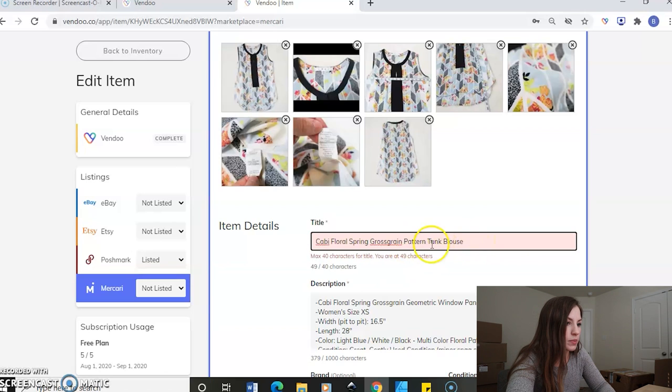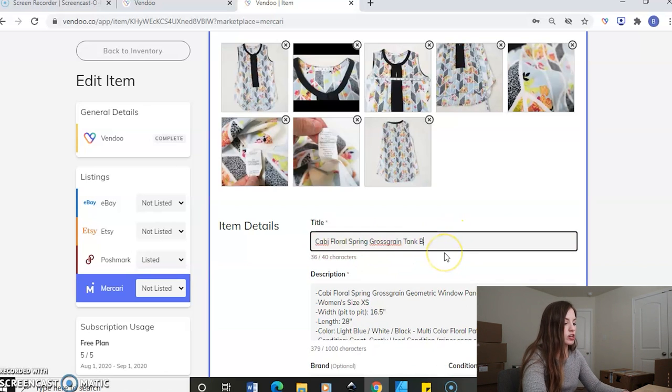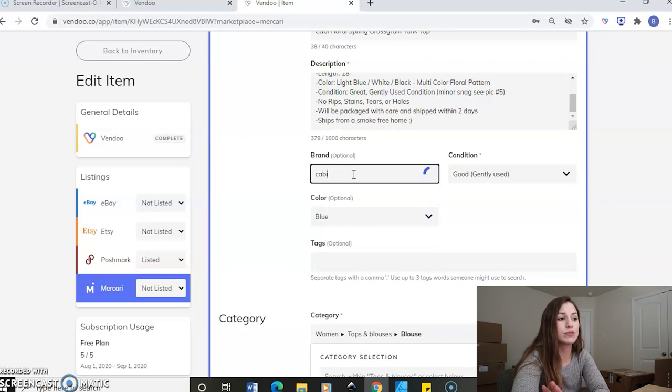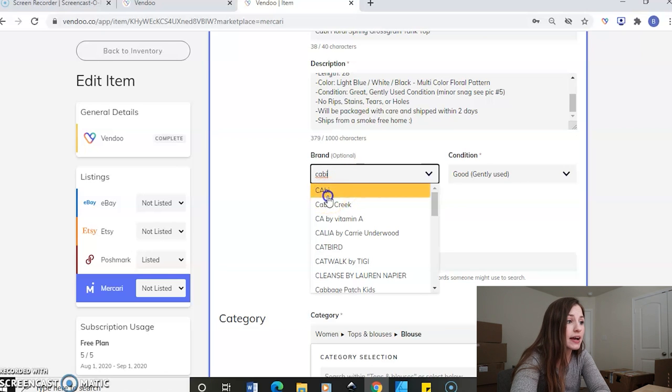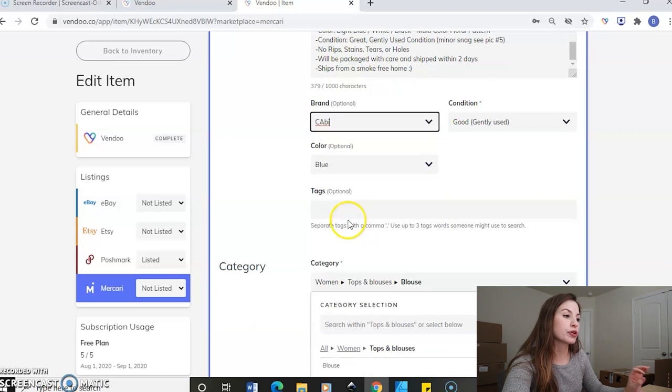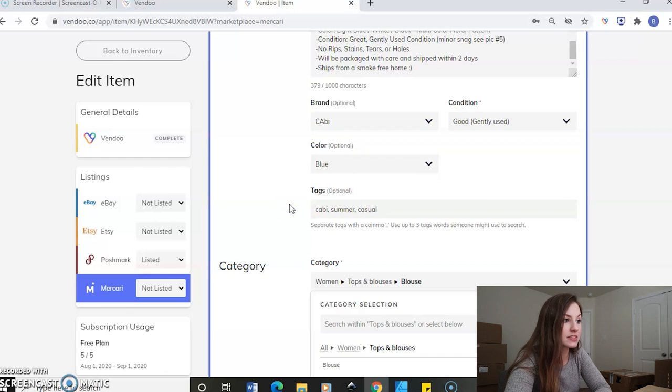I'm going to take out the word 'pattern' and take out the word 'blouse' and put 'top' instead. So now I'm 38 out of 40 characters. The description came over great. I need to re-enter the brand for some reason — it doesn't always come over, or the different systems don't have the same brand. I just went ahead and said it's blue. With Mercari, you can do three tags, so I'm just going to say 'cabbie,' 'summer,' and 'casual top' — just some keywords that I think somebody might type in.